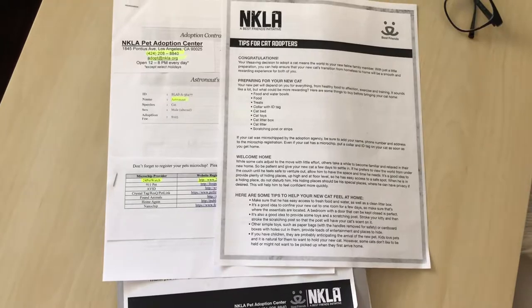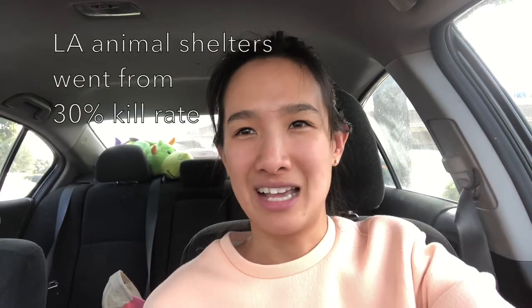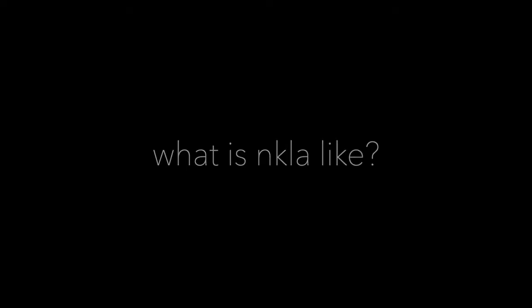We got them from a place called No Kill LA, and the shelter is basically trying to not kill any of the animals that come through. I think some shelters, if the animal's there for too long, then they put them down. It's actually a really, really nice place, very warm and welcoming.